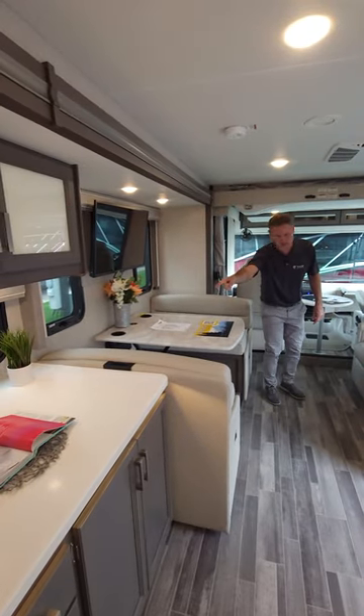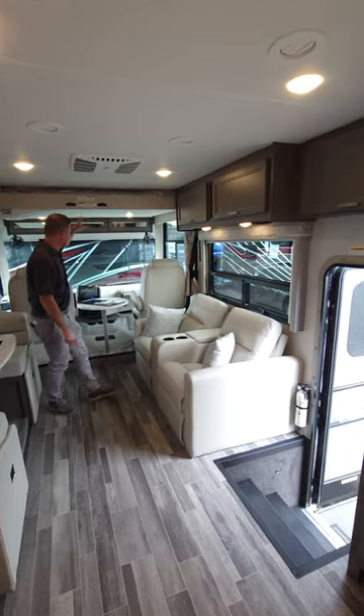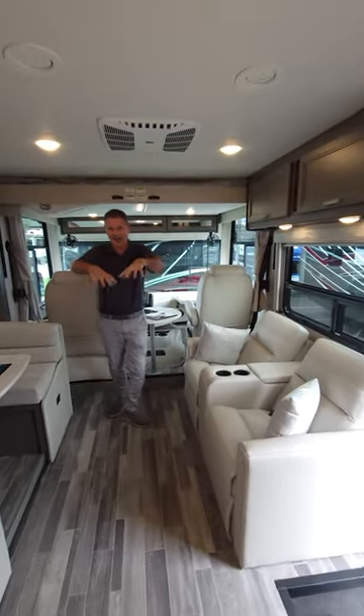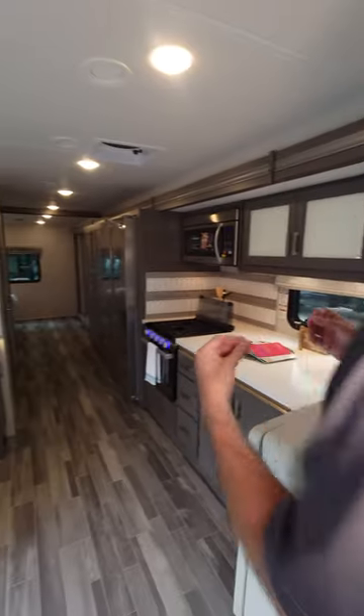...dinette with a child safety tether built in. We have theater seating, a drop-down overhead bunk, and these chairs swivel — so a lot of entertaining happens in this DD35. This kitchen is my absolute favorite.